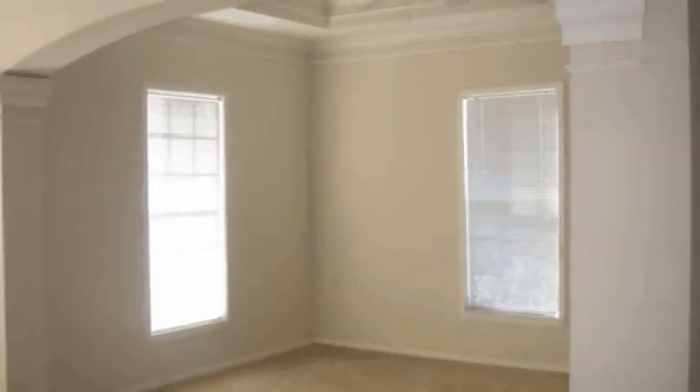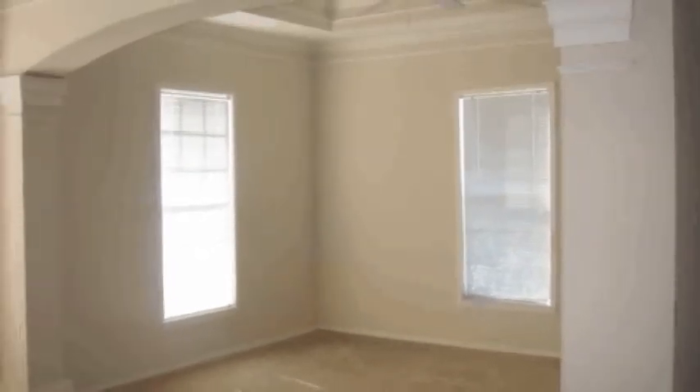When you enter this condo you find yourself in the great room that consists of the living area, the dining area, and the open kitchen.